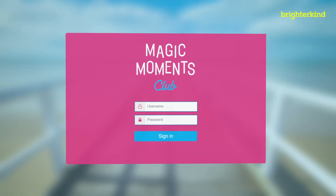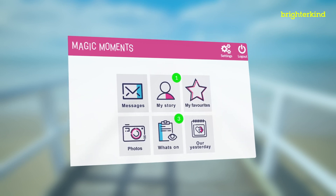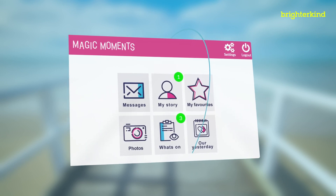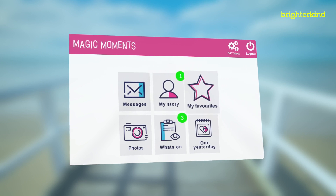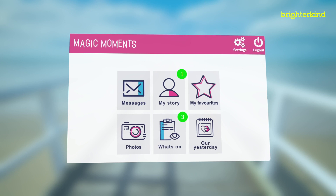The new app has been designed to have a very straightforward, easy-to-use interface and is built around six key areas: Messages, My Story, My Favorites, Photos, What's On, and Our Yesterday.